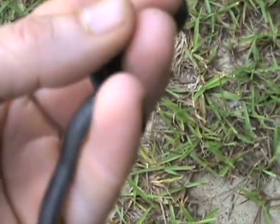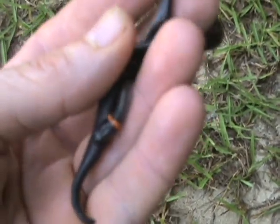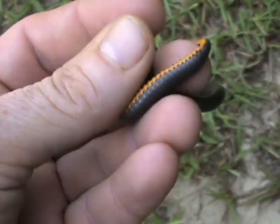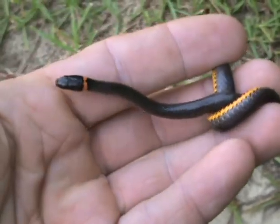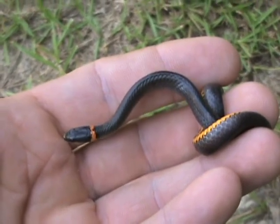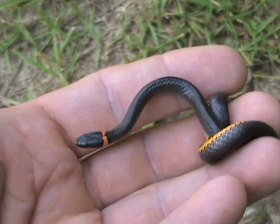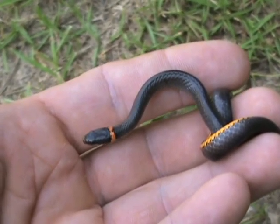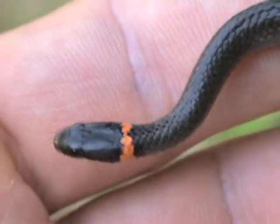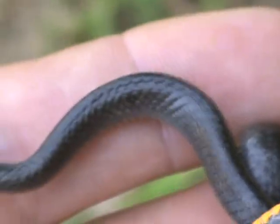This one hasn't done it yet, but they will go to the bathroom on you to try to get you to let go of them. Now this one here lays eggs, whereas most ribbon snakes have live babies, like the garter snake. I found her right in the middle of a trail — it's not really a road, but people walk up and down it a lot. Around here, most people just want to kill every snake they see, but they're really colorful if you take a closer look.